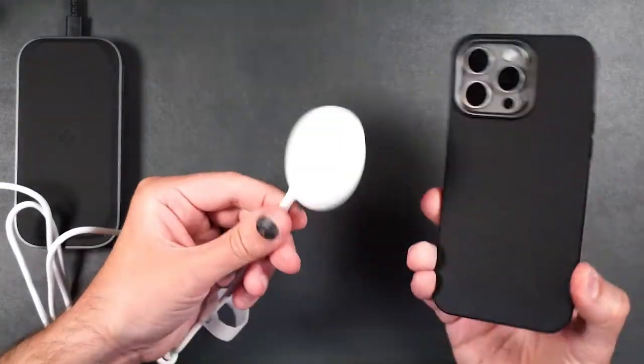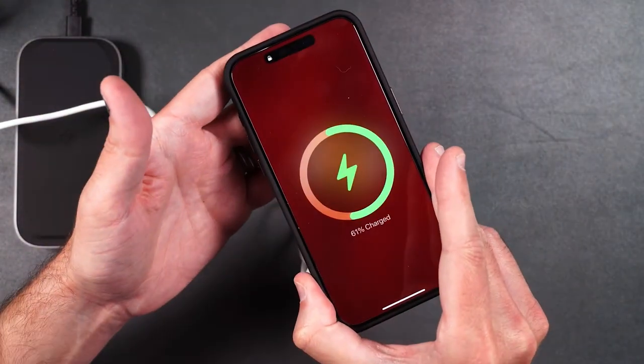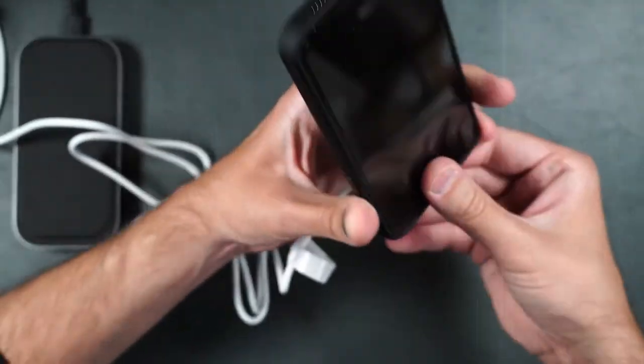While it comes with a USB-C cable, keep in mind that you'll need to buy a separate power adapter. But with the money you save on the charger itself, you can easily make that extra investment without breaking a sweat.